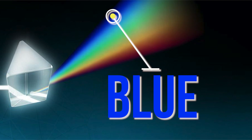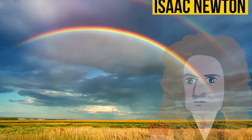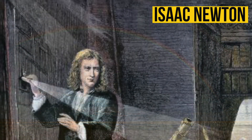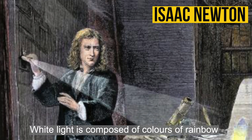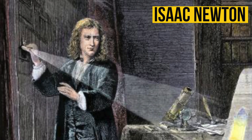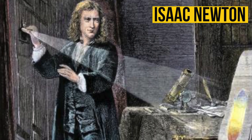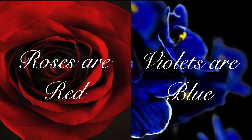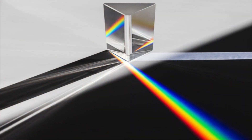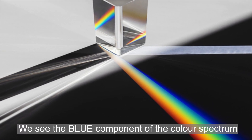Blue — not violet. A common misconception of having violet included in rainbow colors was perhaps started by Sir Isaac Newton, who was the first to discover that white light is composed of all the colors of the rainbow. But when Sir Isaac Newton said violet, maybe what he really meant was blue — just as in 'roses are red, violets are blue.' The sky appears blue because we see the blue component of the color spectrum.